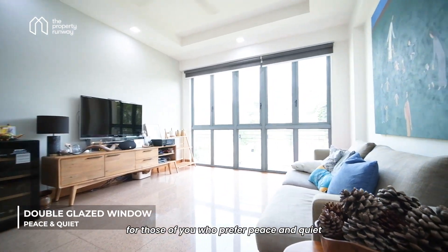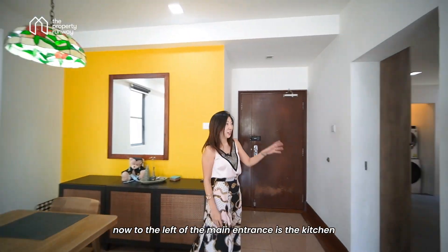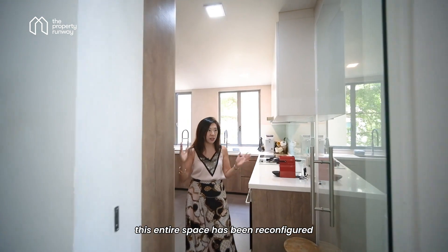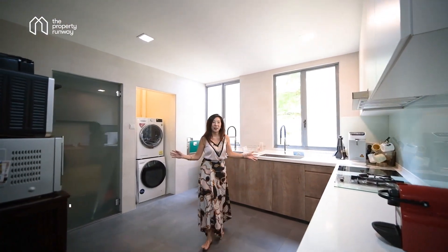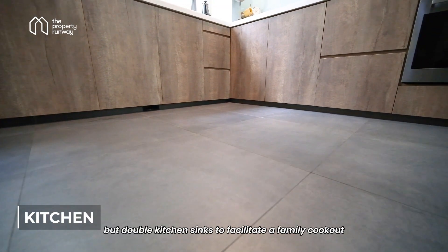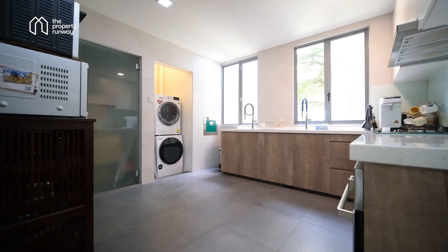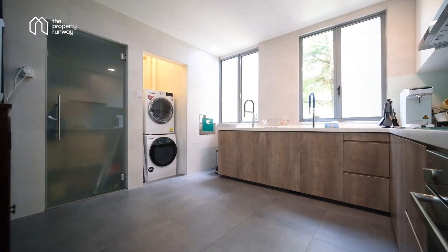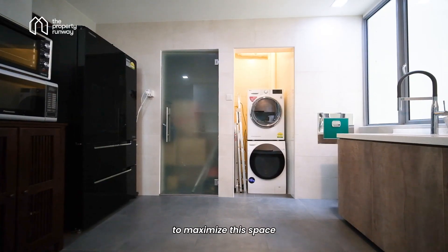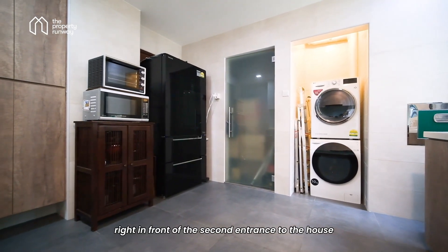For those of you who prefer peace and quiet, don't worry — these windows are definitely double glazed. To the left of the main entrance is the kitchen. This entire space has been reconfigured to create this expansive kitchen. The owner has laid down anti-slip tiles, and not only that, but double kitchen sinks to facilitate a family cookout. To maximize this space, the owners have also placed the fridge right in front of the second entrance to the house.